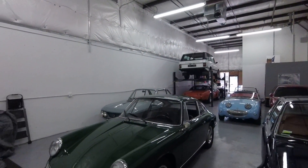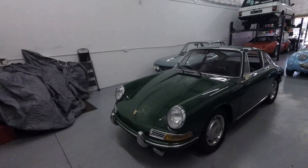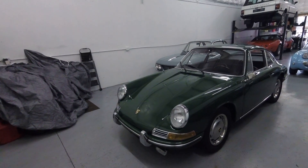Hey everybody, it's Max here at Modern Classics. Today we're going to be taking a look at this 1967 Porsche 911. This is a very, very cool car. I can't wait to show you more about it.